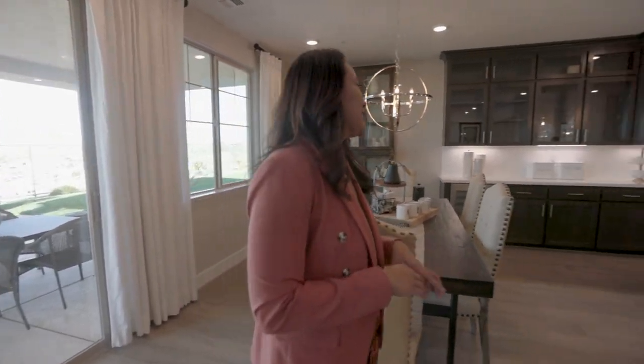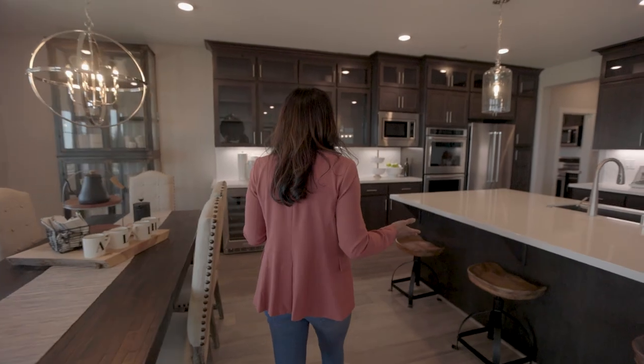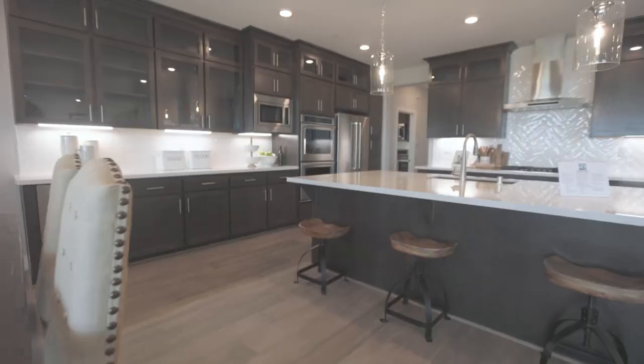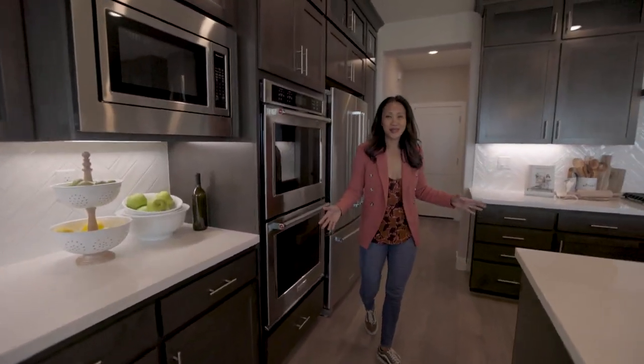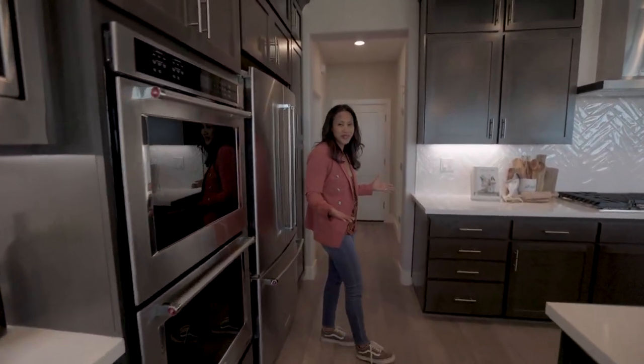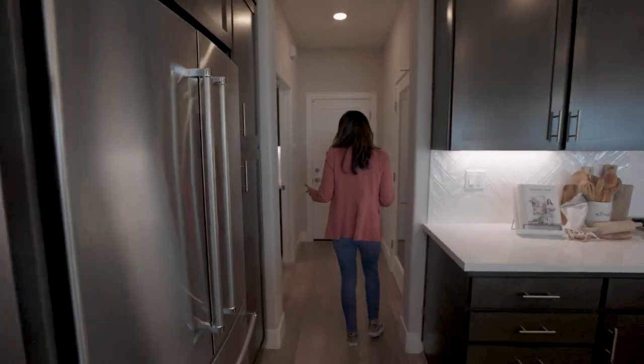You'll see there's a lot of cabinet space and a big island. I just love the thought of being able to cook holiday dinners in this big kitchen.